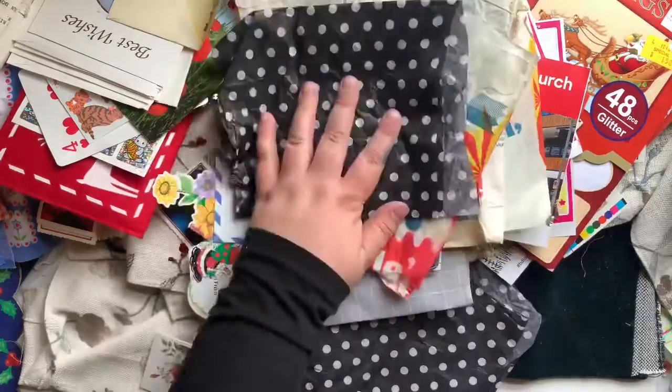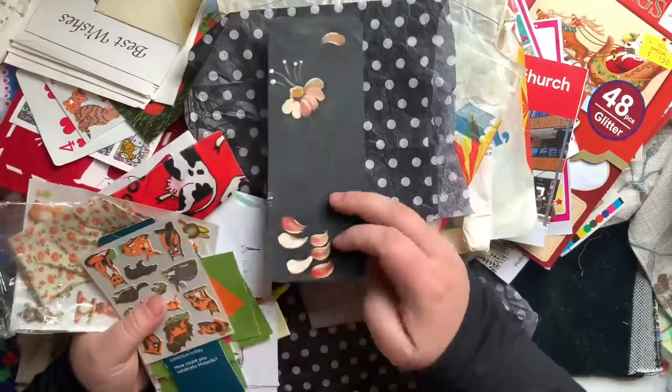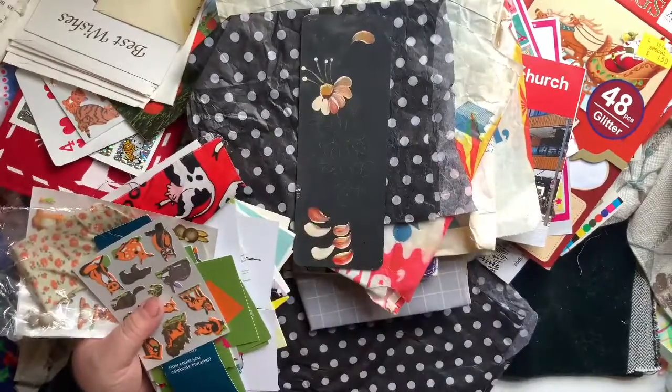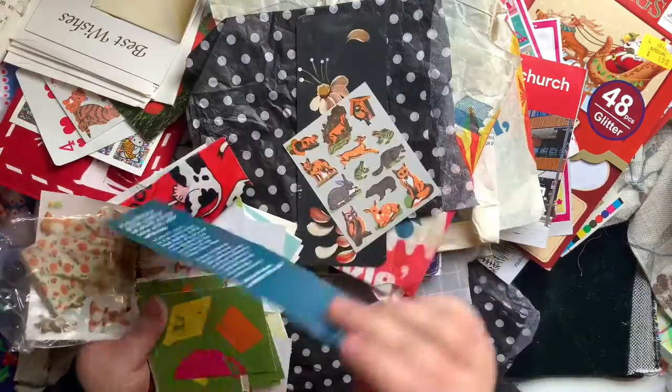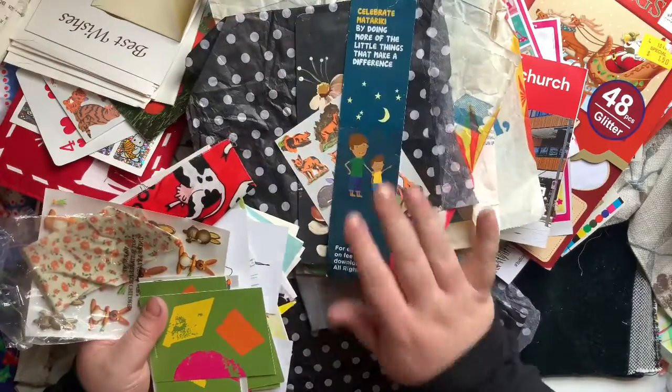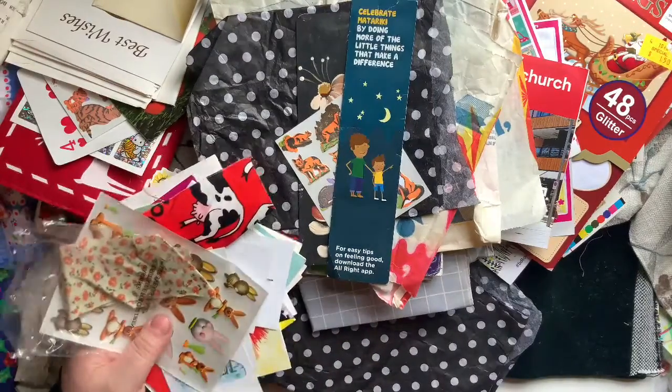Some more of that tissue paper. Here's another bunch - someone had started doing some beautiful folk art on it and never finished it, but I thought it was lovely. More little stickers. This is a Matariki little bookmark - I found a big stack of these. Really cool.